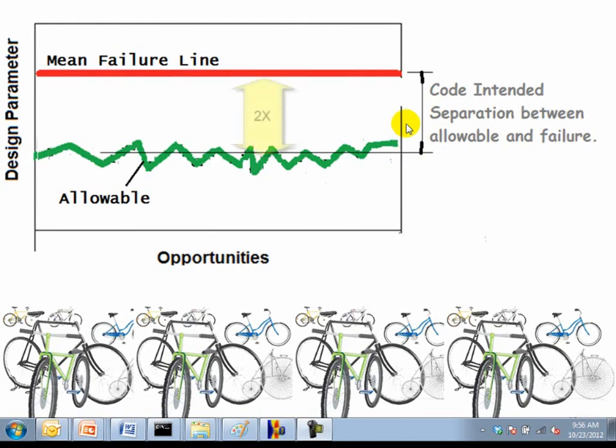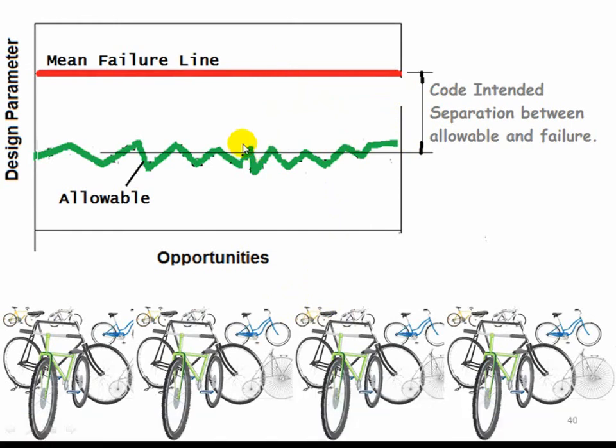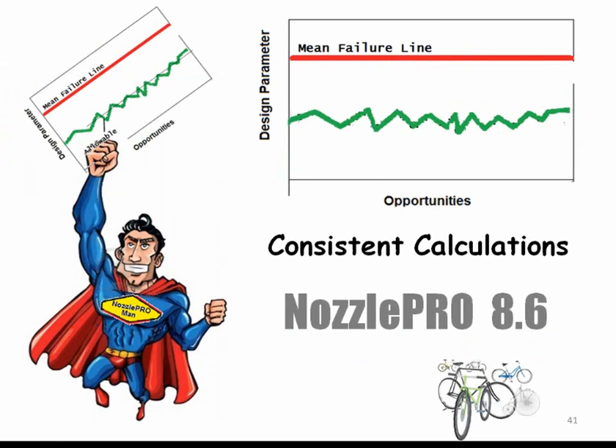In short, when the separation between the allowable and failure is 2 and the stress calculation is off by 2 and the system cycles, our allowable stress is errantly close to our failure life. To stay on the green line, when we need consistently calculated stresses and allowables, we need NozzlePro, FE107, or a similar tool. Never having a failure doesn't mean that we have uniformly safe designs — if the error in the stress calculation is 2 and the safety factor is 2 and the system cycles, there can eventually be a failure.